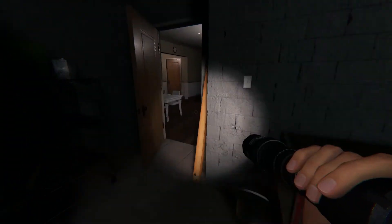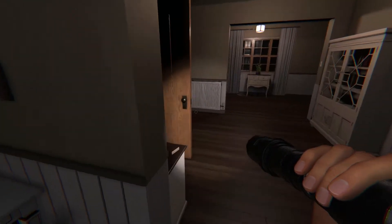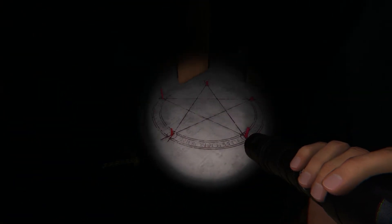Like most maps and places in this game so far, you can go to the basement. This summoning circle is in the basement right here.